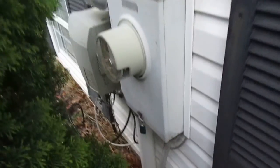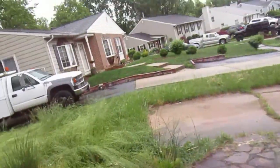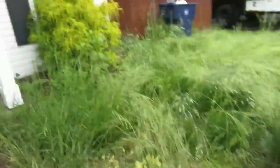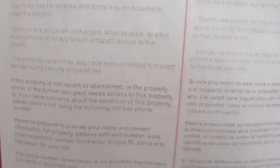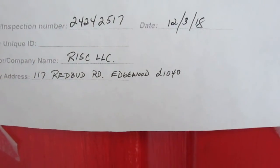House is empty. Looks like it's in pretty good shape inside. It's nice inside.